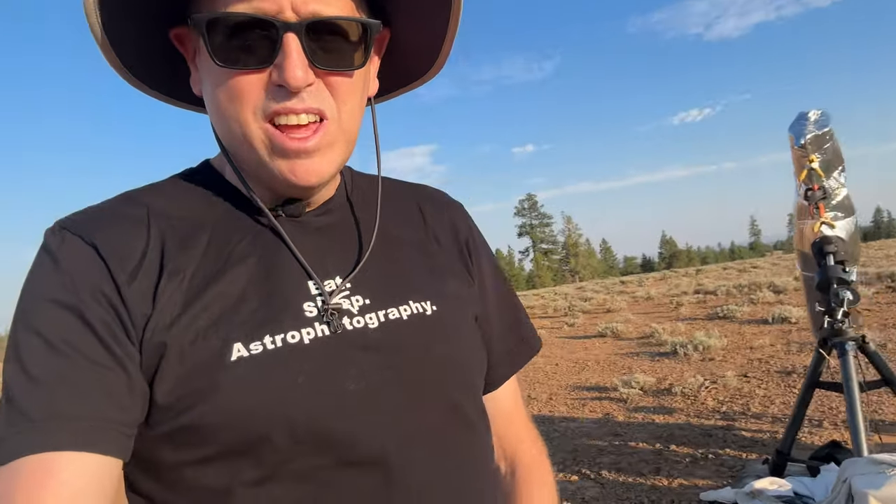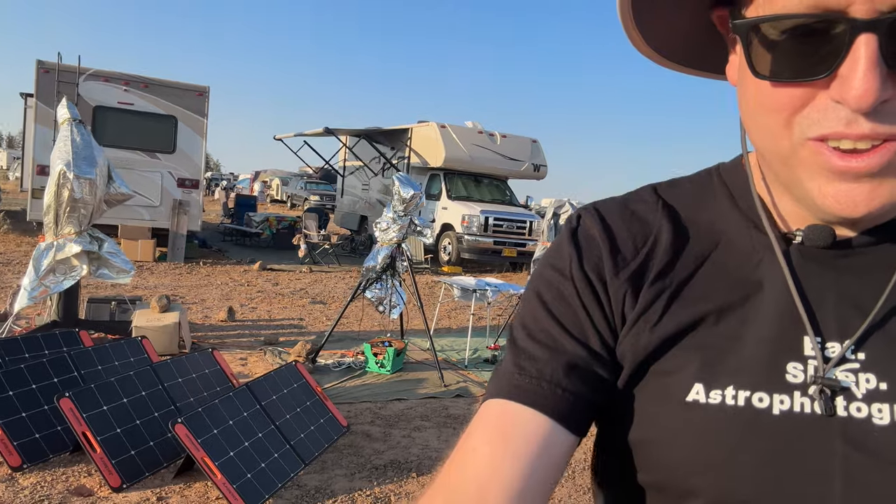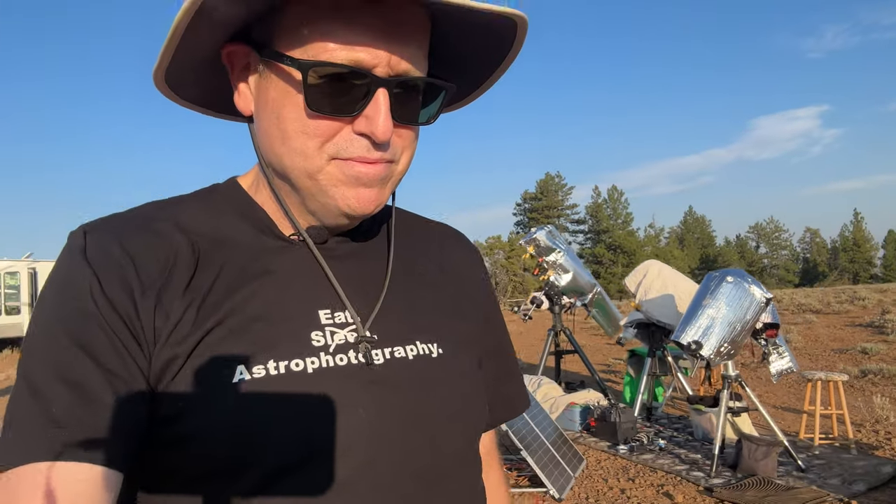The background noise you hear is generators going here. Here's a set of telescopes — quite a party here. Because we're all dry camping, we have to use all kinds of things for power — solar power, things like that.